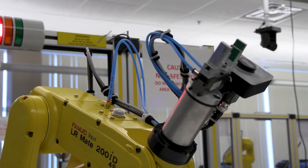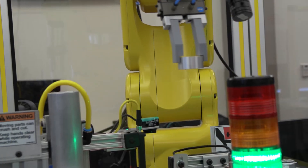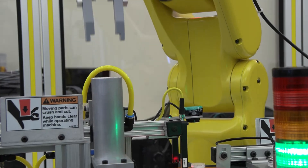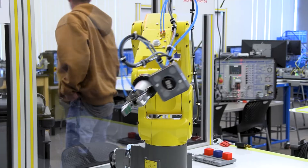We have four FANUC robotic arms. FANUC is the industry standard for robotics in the United States. Many industries use the FANUC platform and FANUC robots, so I wanted to teach on the FANUC platform so students are learning on what they'll actually be seeing in industry.